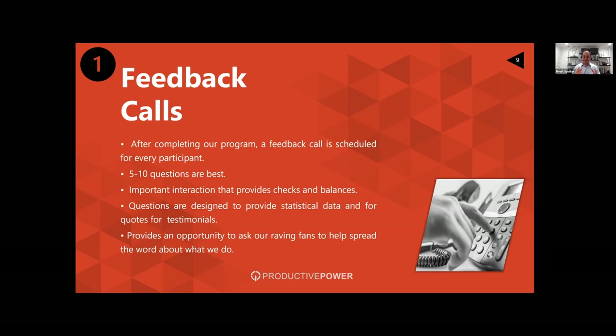The feedback call is also designed to give us statistical data. We ask things like, 'How much time did you save per day as a result of going through our program?' or 'Have you recommended Productive Power to a friend or colleague?' We're proud to say that based on the data we collect, people save 65 minutes per day on average as a result of going through our training — an incredible statistic to share in a sales call. We also know that 70% of people who go through our program recommend Productive Power to a friend or colleague.